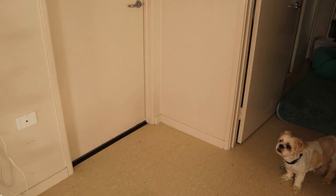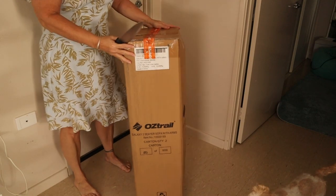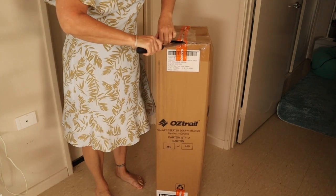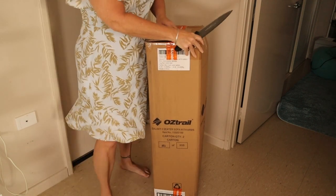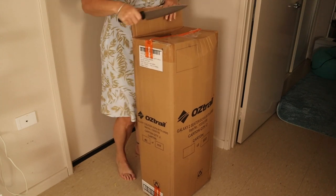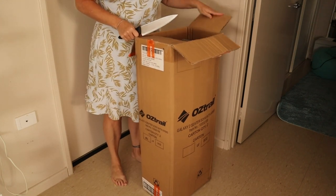Yay, the new chair has arrived! Let's unbox this Jackals! We have been looking for a new camping chair and this is it. Mostly because my dog Jackals keeps stealing my camping chair because he wants to sit where I sit. So now we're going to share this one.